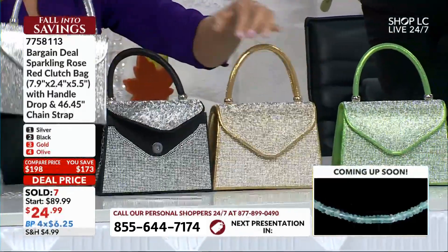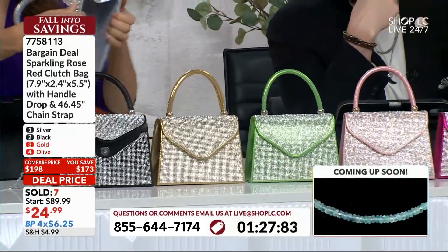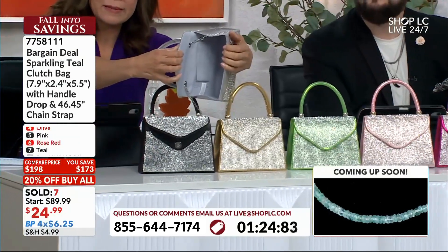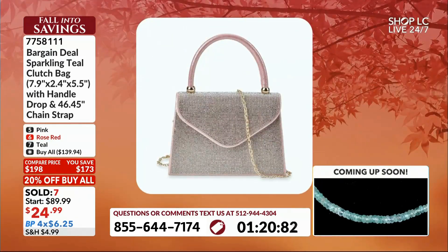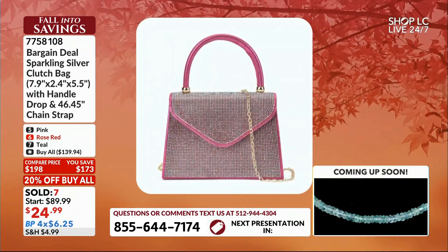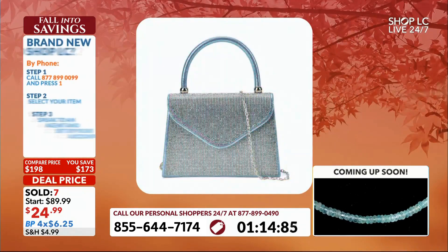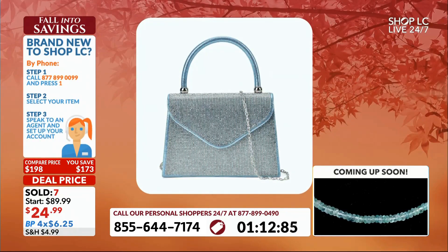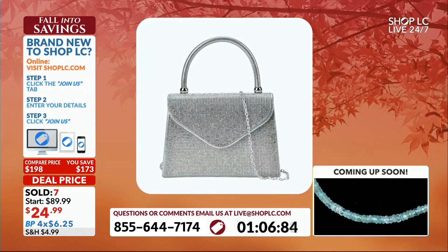I'll give one to Tanisha because you really need to see these on somebody. There's enough room on the inside to carry your cell phone, some lipstick, some money, your car keys. There's enough space on the inside for all of that. And that's been the problem with evening bags over all these years — they're always so tiny, so skinny. Not from Shop LC. They're functional and they're super fabulous.